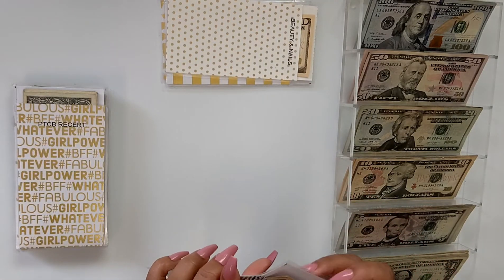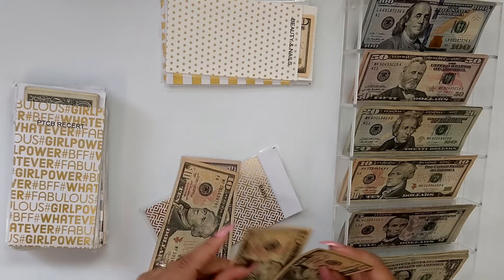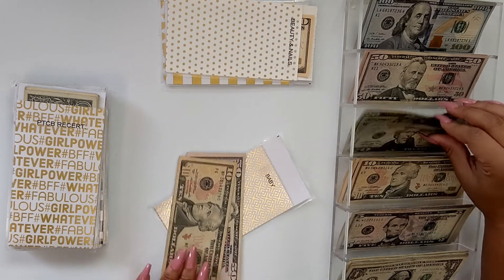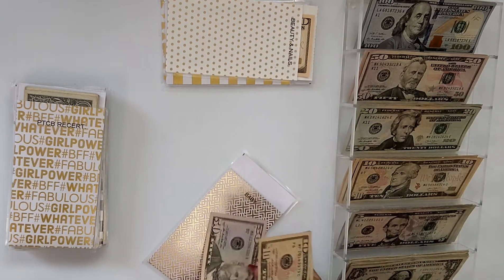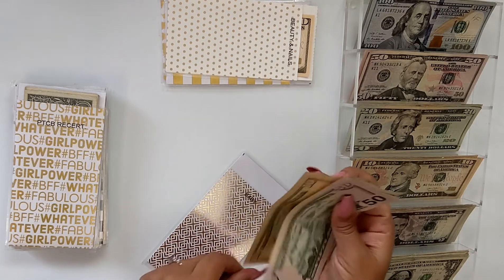For the baby envelope, we have 50, 60, 70, 80. So I'll take two tens and give it a 20. So we have 50, 70, and 80.